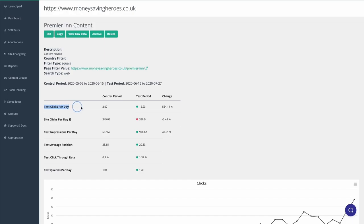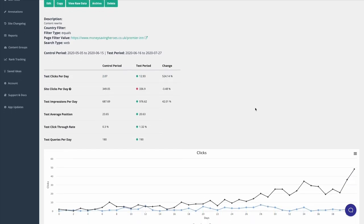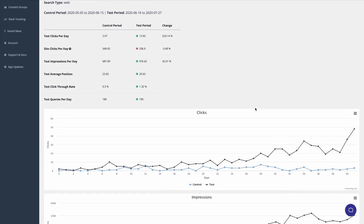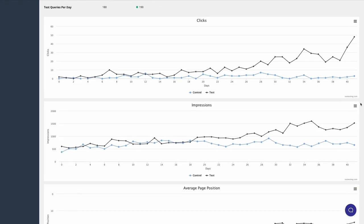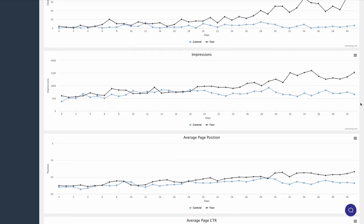These are some SEO experiments you can try to improve your rankings, and the easier way to track the results of the tests is by using SEO testing. We collect the daily clicks, impressions, and average position for the page or queries you are testing so you can clearly see how the page performs before and after the changes. You can sign up for a 14-day trial without a credit card required and have full access to the tool. Use the link in the description — thanks for watching.